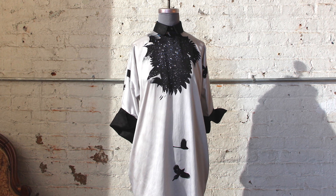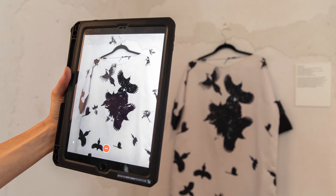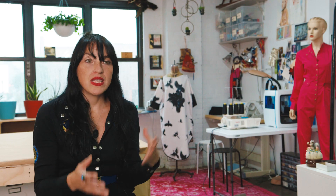I combine costume design and augmented reality, but for me it's more like an art piece — it's not really costume design, it's not really fashion design. For me it's really about focusing on the body as a canvas.